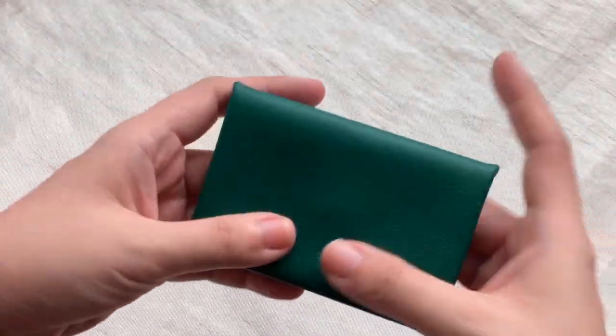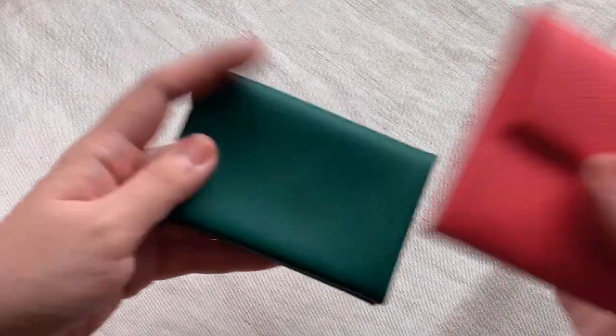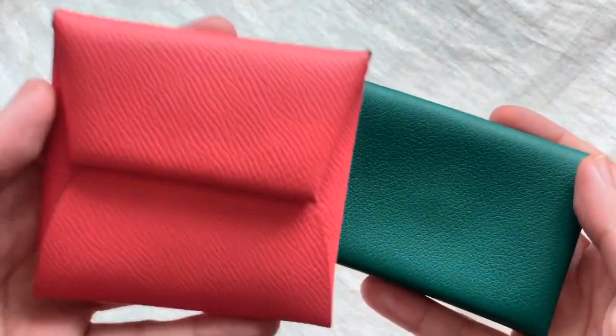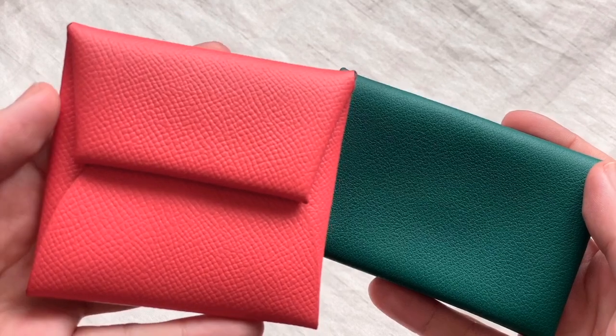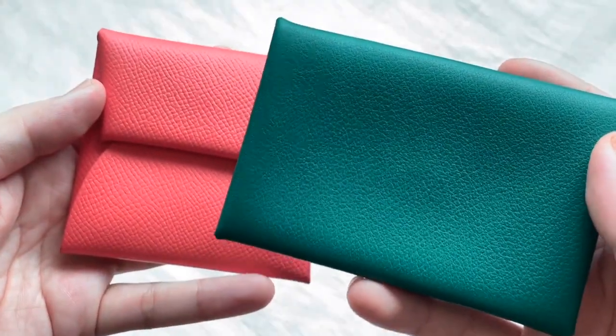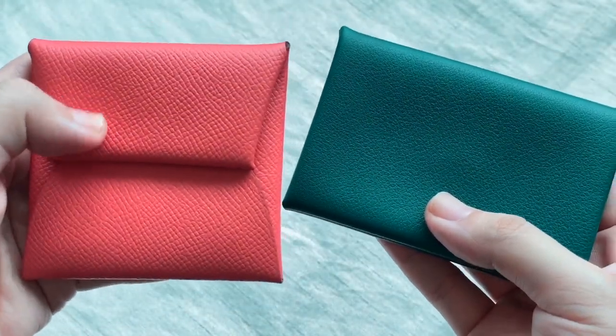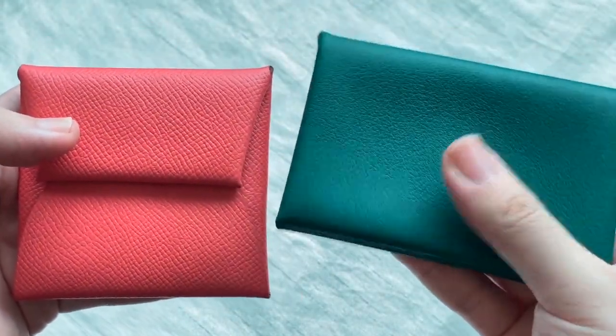Now let's compare the two leathers so you can see the difference. This is the Epsom — it's pretty grained. And then this is the Evercolor. When I hold them, the Evercolor is more stiff compared to the Epsom, which is really soft.